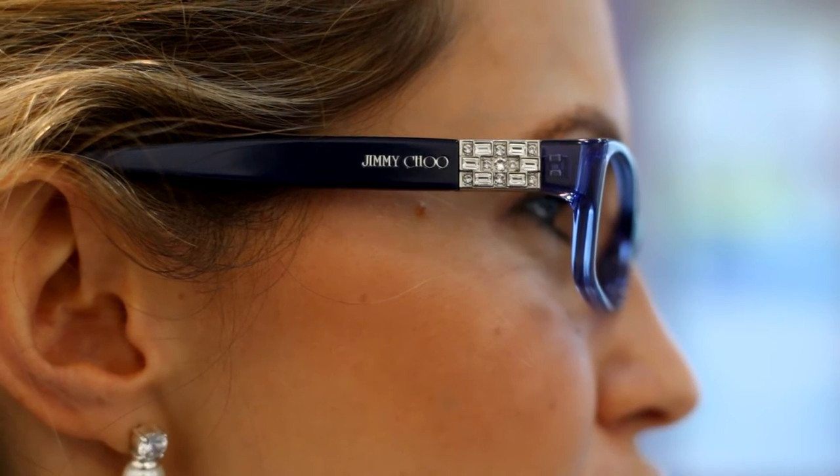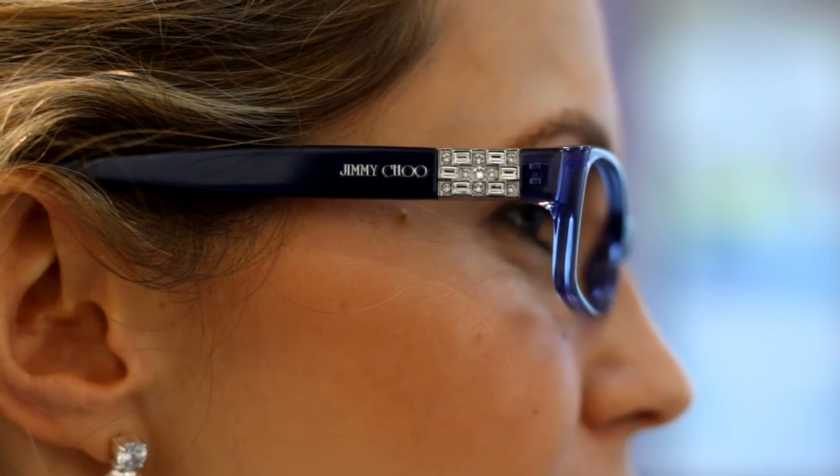These Jimmy Choo frames I particularly like because they fit my face. I have a very small face, so sometimes I find it quite difficult to find a frame that fits me. For people struggling to find frames to fit their small faces, I would definitely recommend these. They fit very comfortably on my nose bridge and behind my ears, and the temples fit very softly and comfortably.